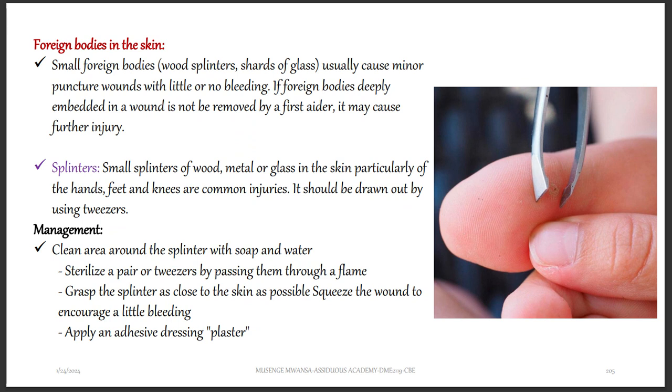To manage someone with a foreign body in the skin: clean the area around the splinter with soap and water. Sterilize a pair of tweezers by passing them through a flame to remove any bacteria. Grasp the splinter as close to the skin as possible, then squeeze the wound to encourage a little bleeding. Apply an adhesive dressing or plaster after the bleeding has occurred. That concludes this part — in the next part, we talk about fire prevention.